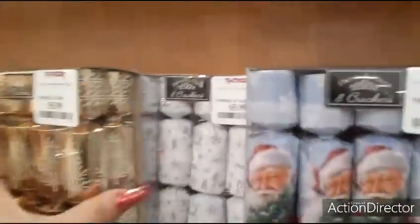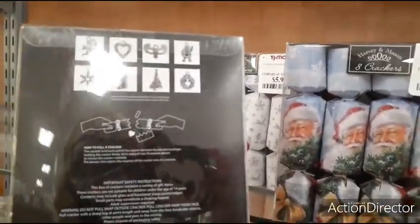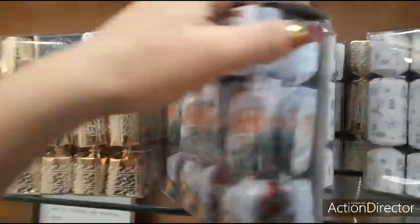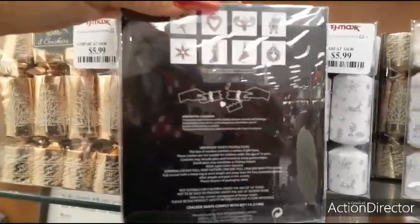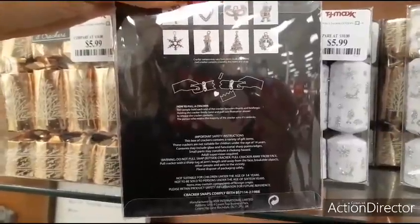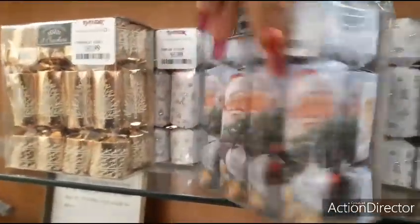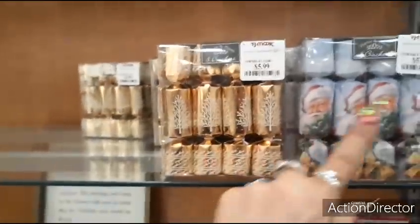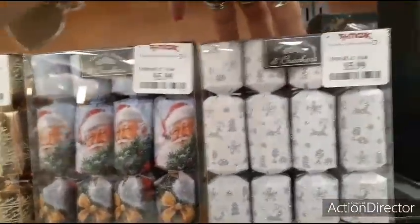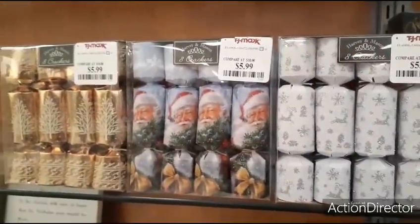Up here, you have these old-fashioned Harvey and Mason crackers. There's an ornament in each one? How to pull a cracker: two people hold each end between thumb and forefinger, twist and pull — the person who gets the majority of the cracker wins its contents. That's fun! You have the vintage one, the white and silver, and the gold — three different ones. That is really a fun game.